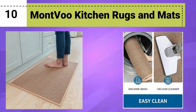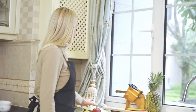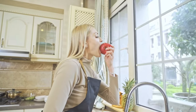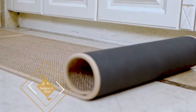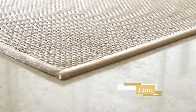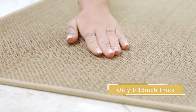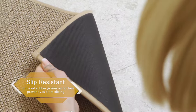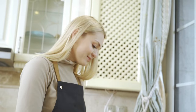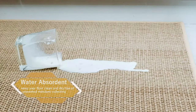Number 10: Montvu Kitchen Rugs and Mats. These kitchen rugs and mats offer a blend of practicality and style, making them an ideal addition to any kitchen. With their non-skid feature, you can place them confidently in high-traffic areas like the front of the sink or stove, ensuring they stay securely in place and preventing slips and trips. Designed to be washable, these rugs are easy to clean and maintain — a valuable feature in a kitchen prone to spills and messes. The absorbent properties quickly soak up any spills or splashes, keeping your kitchen floor dry and protected.